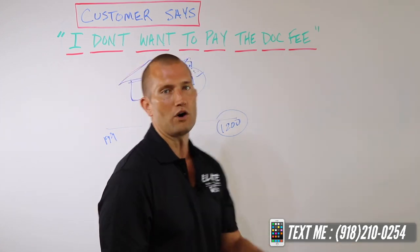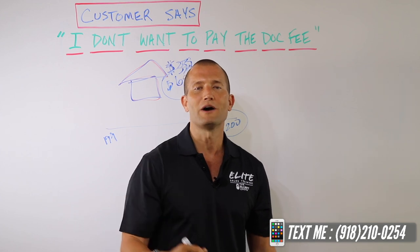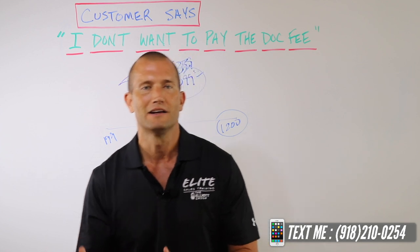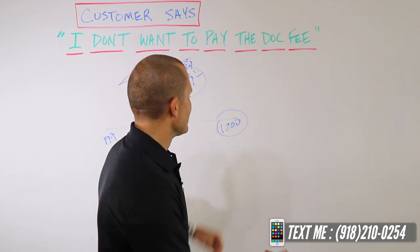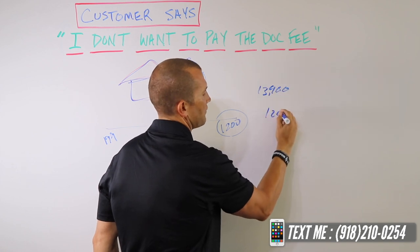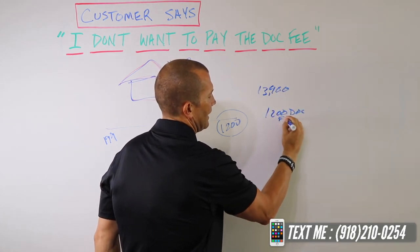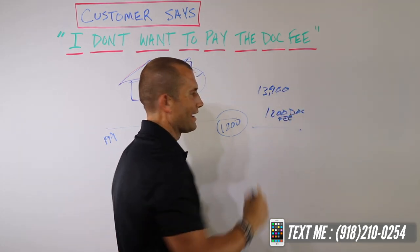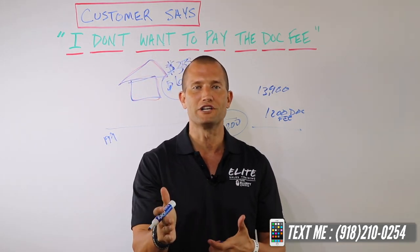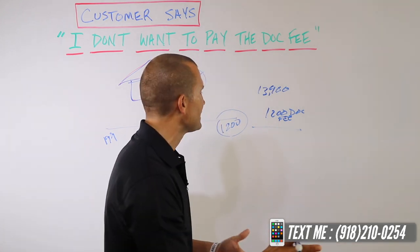Once you find a $1,200 dock fee, call that place and say, 'Hey, I'm interested in buying a car. Could you send me a buyer's order? I want to take it to my bank.' That buyer's order will show the car price and that $1,200 dock fee on there. Take that buyer's order, laminate it, and put it on your desk so that you can physically show it to customers.